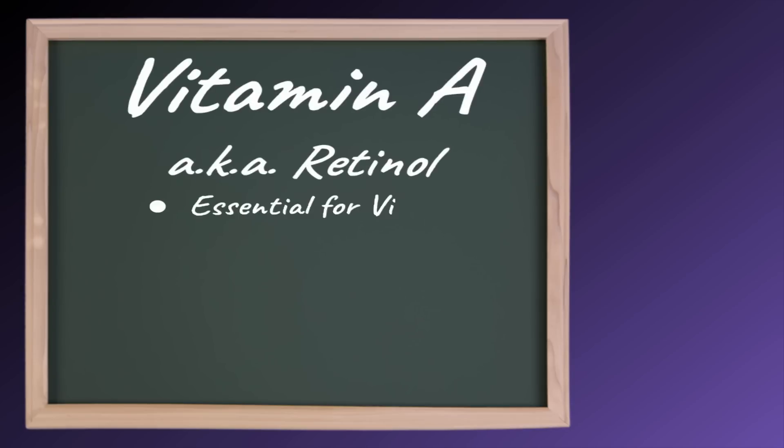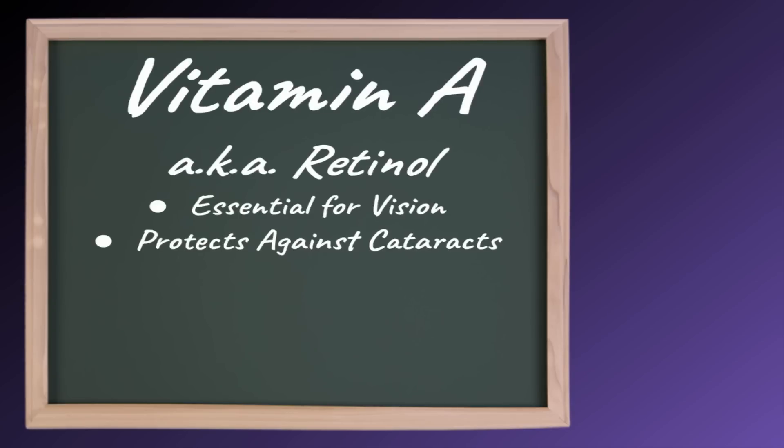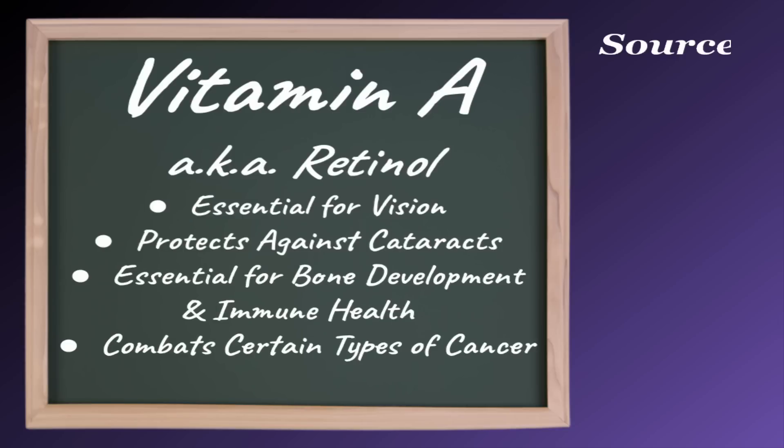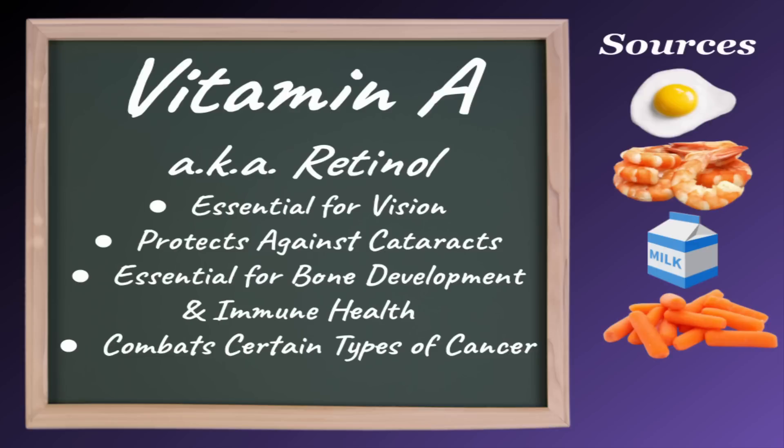We'll start with vitamins. Vitamin A, also known as retinol, is essential for vision and will protect against cataracts, but also plays an essential role in bone development and immune health, as well as combating several types of cancer. Good sources of vitamin A include eggs, shrimp, milk, carrots, and pumpkin.